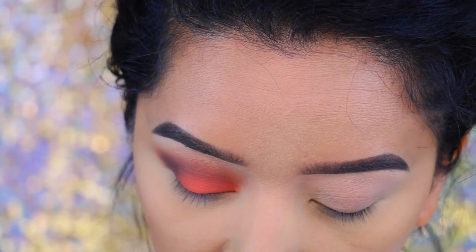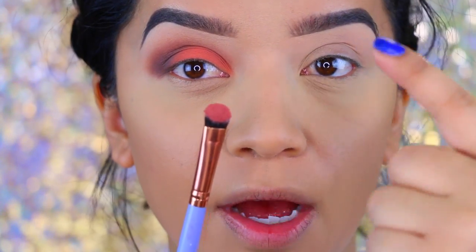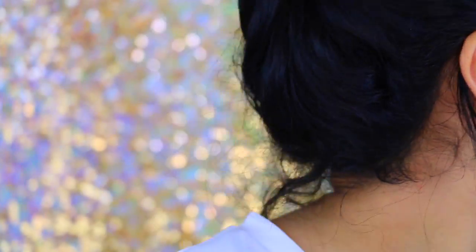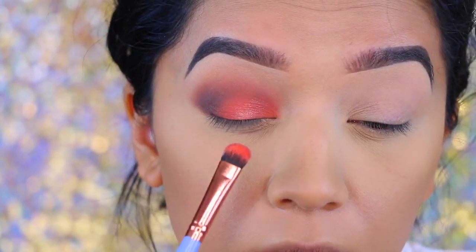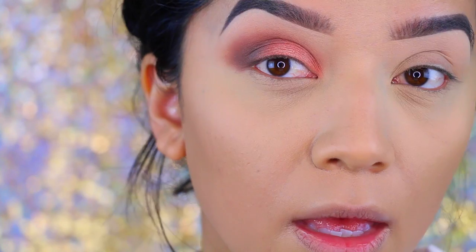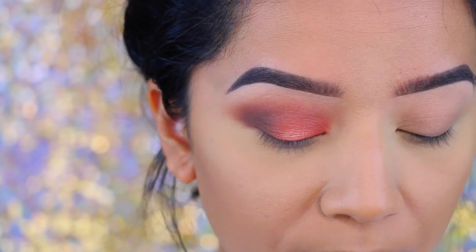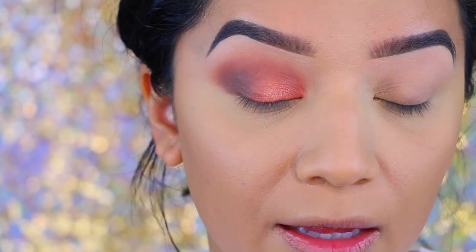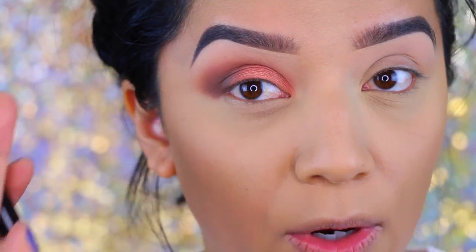I'm going to wet my brush a tiny bit. I'm deciding if I want to do winged liner, but I feel like it might be a little dramatic — so I am going to do my winged liner really quickly. I'm going to take my NYC Liquid Eyeliner and just draw a regular wing.